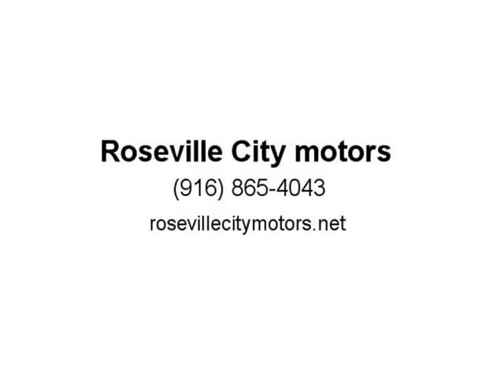This 2015 Kia Optima is fully loaded with Bluetooth and premium sound.